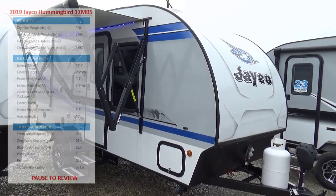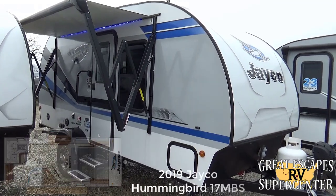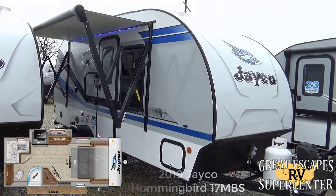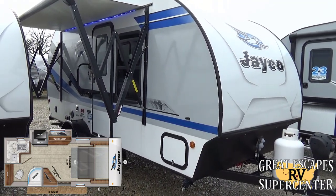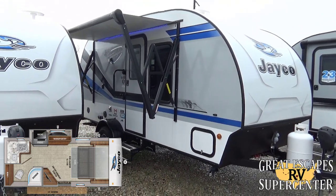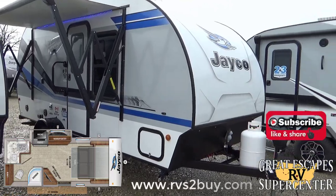Good afternoon everybody, this is Chris Fry coming at you from Great Escapes RV Supercenter. It is my pleasure to show off today a 2019 Jayco Hummingbird, the 17 MBS floor plan. This travel trailer is loaded with some really cool bells and whistles. This RV is located at 5750 Highway 62 West in Gasville, Arkansas. You can call or text at 870-471-9471 and check out all inventory online at www.rvs2buy.com for both Gasville, Arkansas and Eureka, Missouri locations.